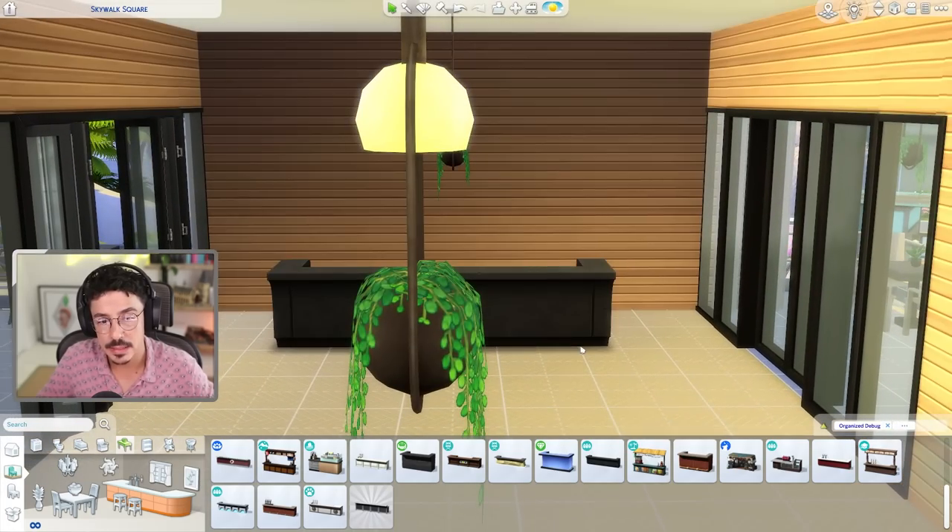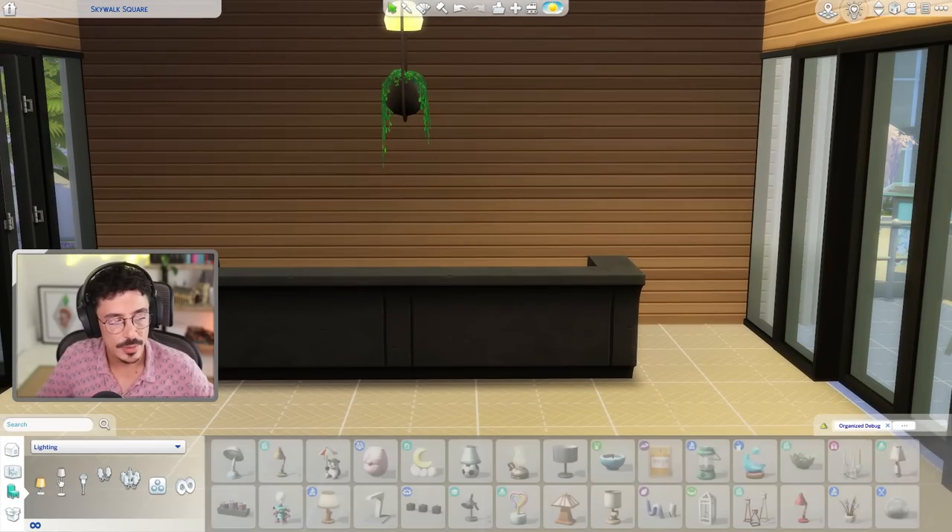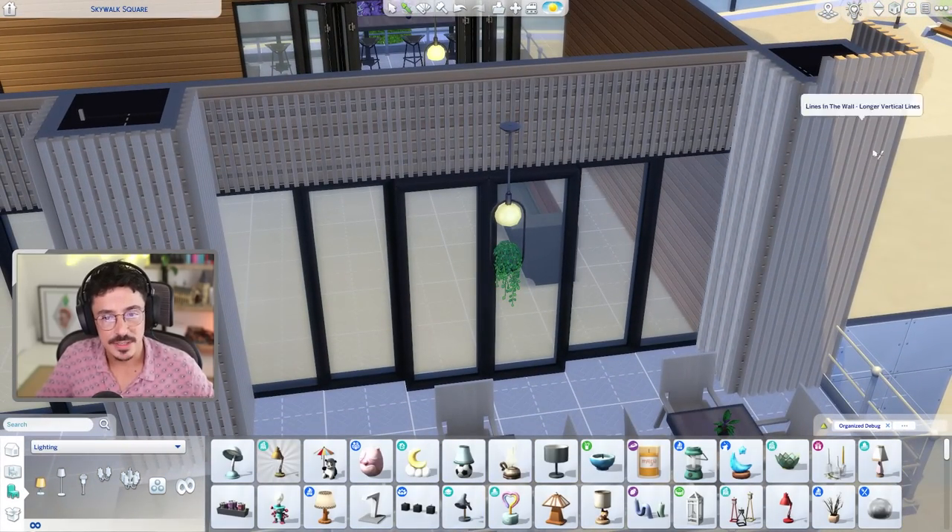I think we're going to go down this route. The only problem with using this bar is we can't really match it in with any counters, so it is going to have to just be kind of freestanding — a freestanding bar, which I don't normally tend to like, but we're going to do it anyway. Maybe I could put some screens or something there. I'm going to do some like dividers, maybe just on this side here. I'll do that now while we're here, so let's get these dividers out.